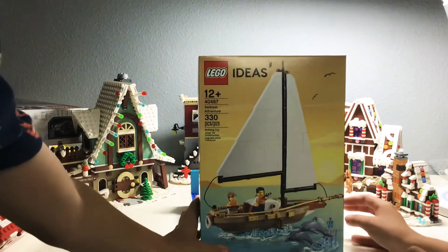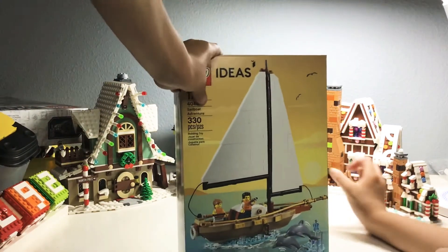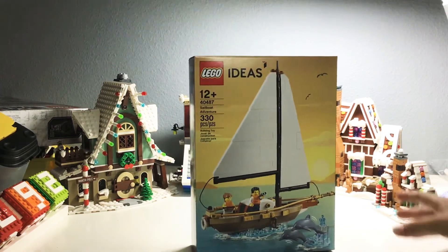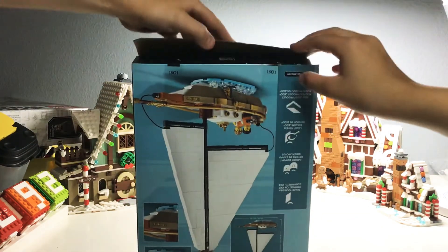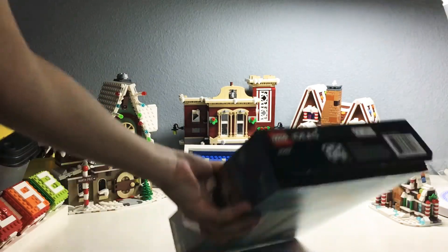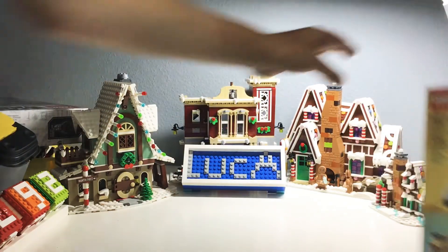That was not ideal — meant for that to happen. Get out of the camera shot. Bad on LEGO's part — the box came undone, like completely. But let's move that to the side.